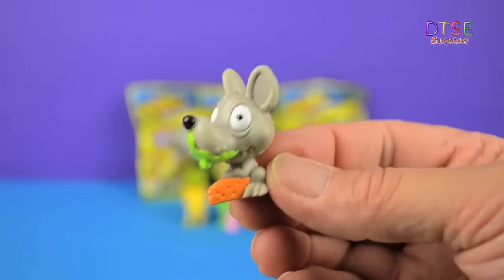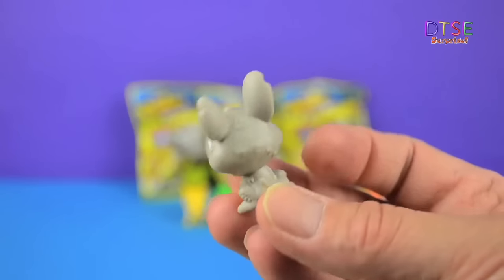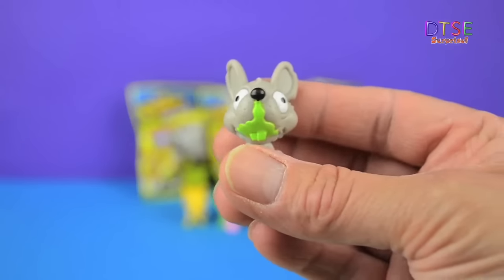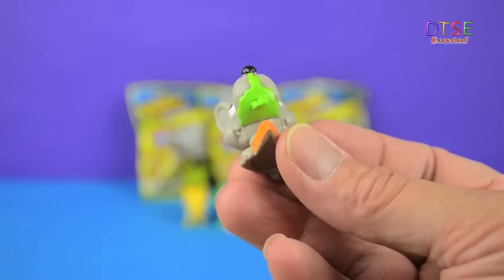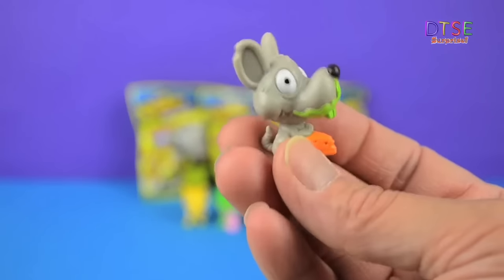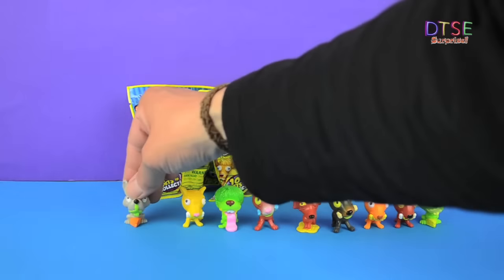We've got another Cheesy Chinchilla and this is number 48. Looks a bit like a rat actually. Horrible green toxic slime round his mouth there. Big slab of orange cheese. It's quite cool, I like this one. Let's put him down there.